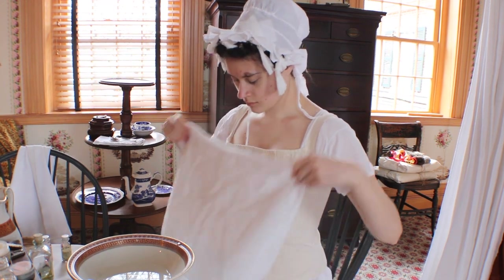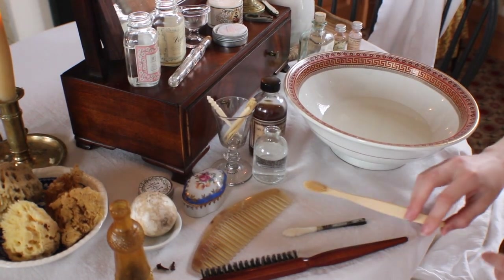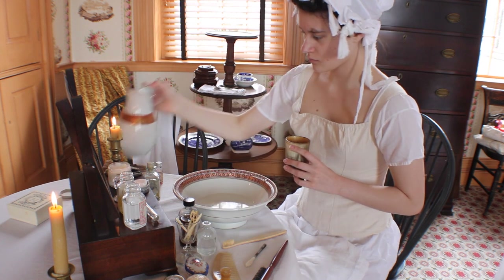After rinsing and drying off, she will then move on to brushing her teeth. She will pour water into a cup and open her toothpaste. The toothpaste she uses is a powder, and she will dip her toothbrush into the water and then into the powder in order to pick up some tooth powder. She will then brush her teeth.